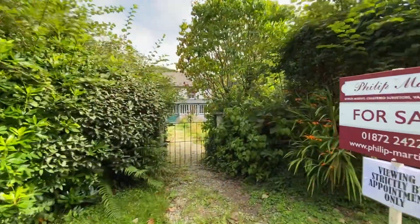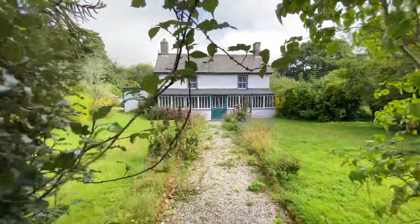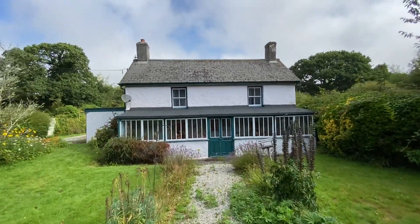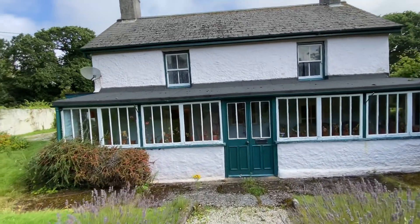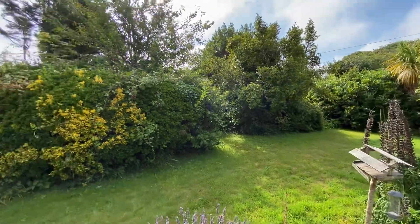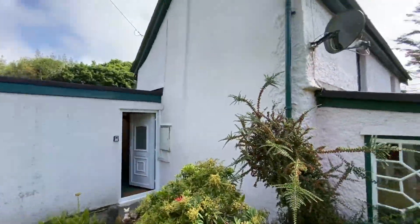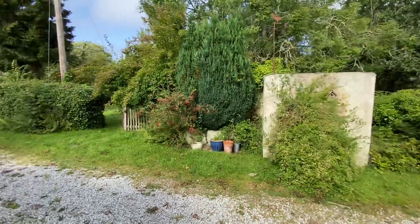Hello, this is Sean from Philip Martian Estate Agents. I am at Little Carsawson, which is a lovely old cottage situated midway between Truro and Falmouth, just a mile or so from Mylor Bridge on the South Cornish coast. This is a detached property in around one acre of gardens and grounds, and the cottage is offered for sale for the first time in around 100 years — so a really rare opportunity.